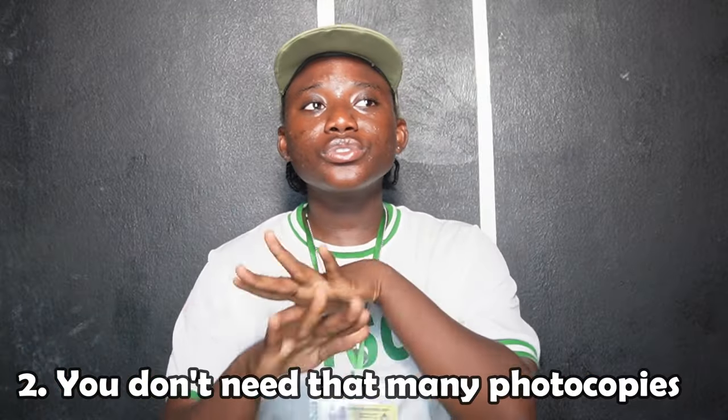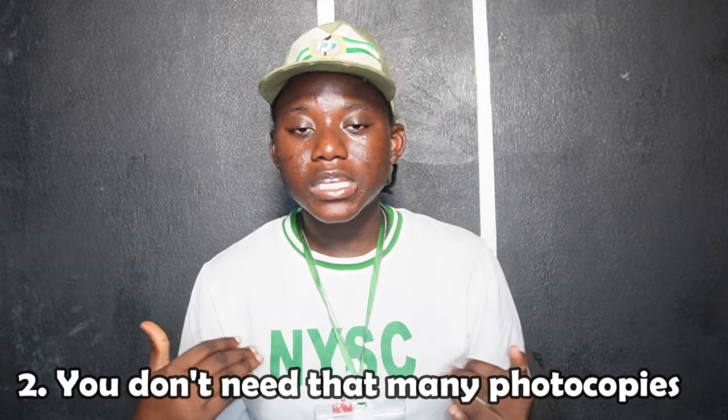Secondly, you do not need that many photocopies. I don't know if you saw the list going around — five photocopies of this, five colored copies, five black-and-white copies. You don't need all that. Now, if you're applying for exceas form the process is different and you may need some photocopies, but I didn't apply for exceas so I can't speak to that.